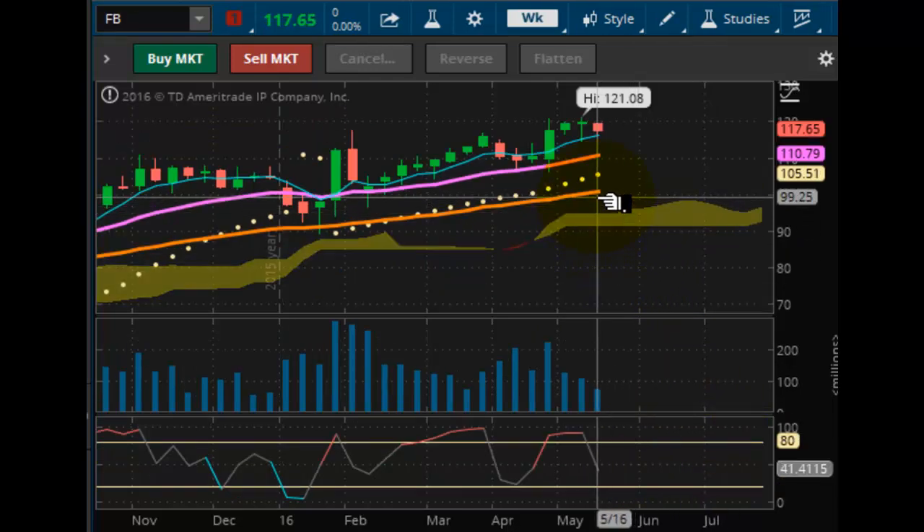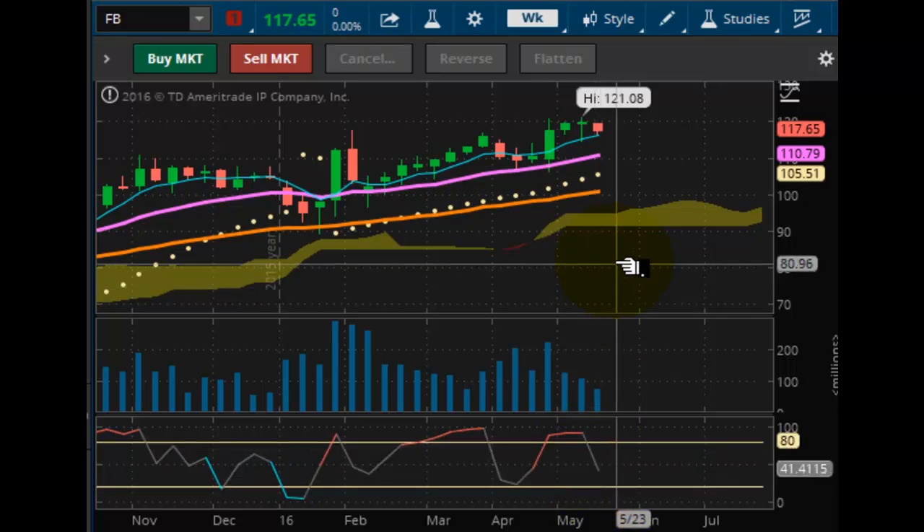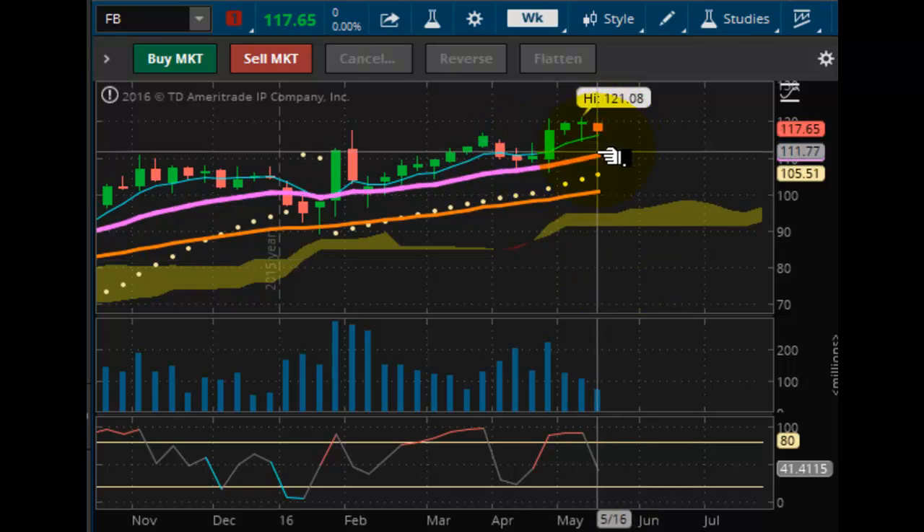Looking now at Facebook. Facebook is pulling back after hitting a new all-time high of $121.08. We don't know if the decline is done yet — it still has a way to go before it hits oversold. We're still very bullish. The blue trend line support of $116.25 is acting as strong support. The next level is the purple support at $110.79, then we have our acceleration point at $105.51, and last but not least $183.